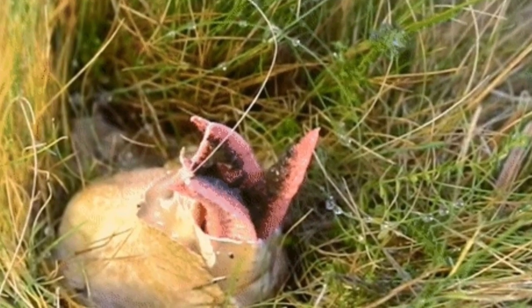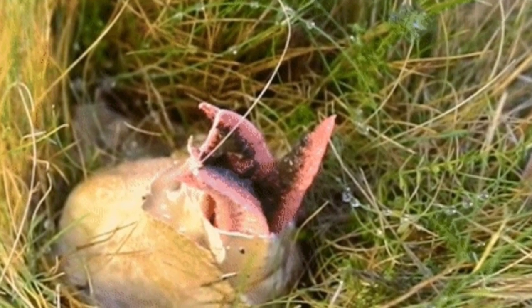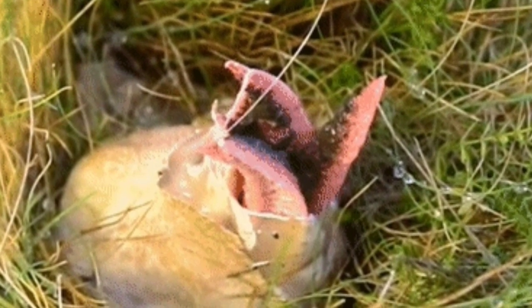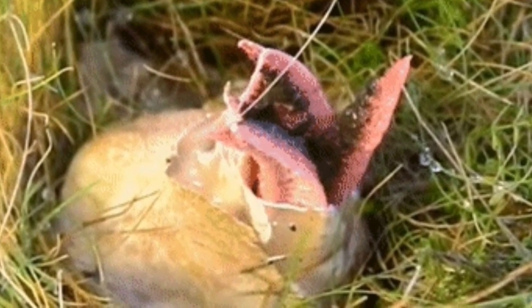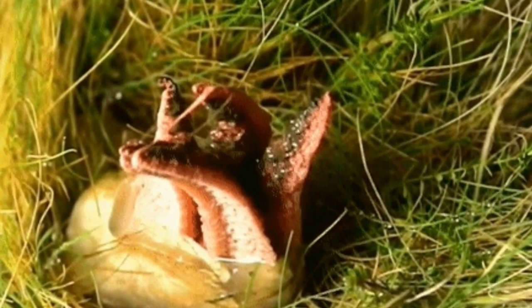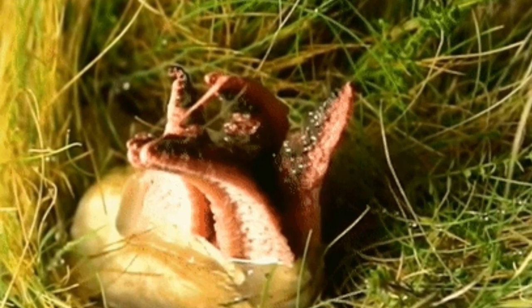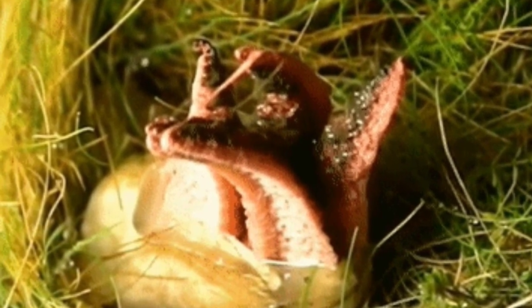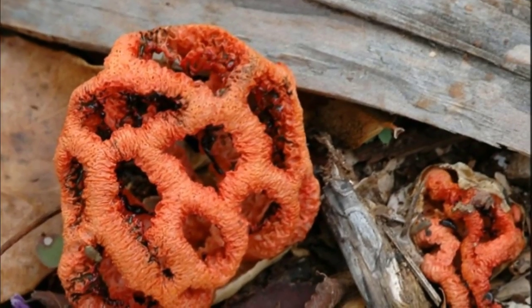Few things on earth are as strange as this bizarre time-lapse video that showcases the hatching process. As the footage moves along, we get more glimpses of the horrifyingly real emergence of the devil's fingers — it really does start to resemble something out of a science fiction movie. Someone needs to call up Ridley Scott and tell him to consider incorporating this into the new Alien film. Sometimes nature is beyond our wildest dreams or nightmares.